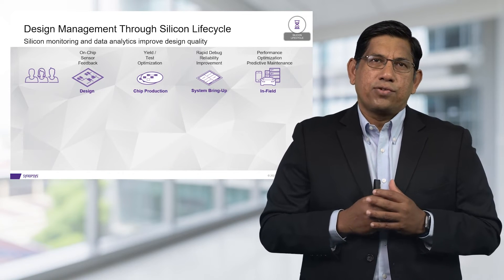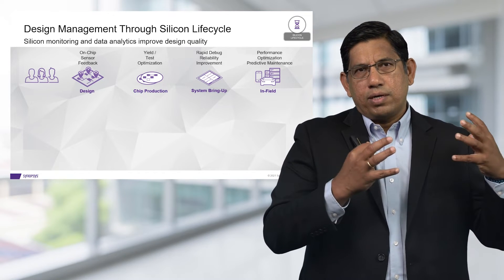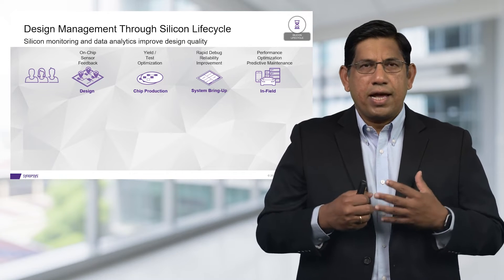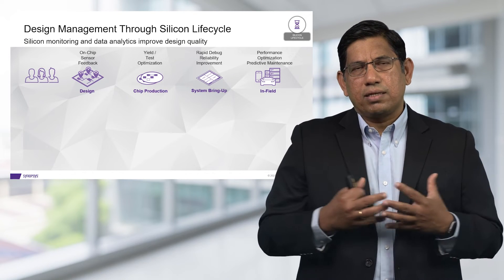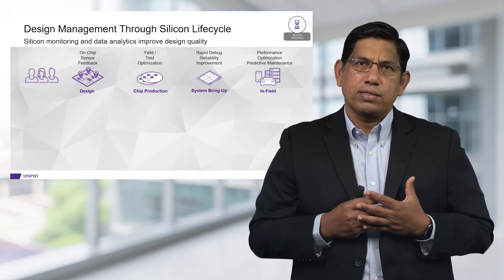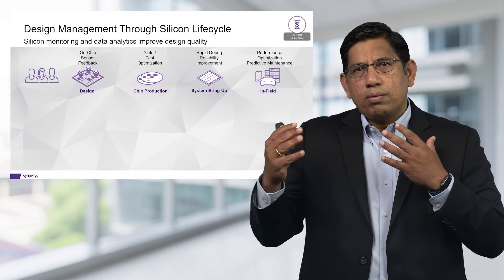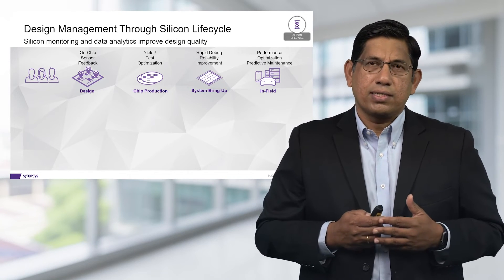Our approach is really to manage the design through the entire silicon lifecycle — all the way from design construction. We want to insert monitors and sensors into the design in order to monitor process, voltage, and temperature, as well as other phenomena during execution. We want to extract the data from these sensors during yield and test optimization to rapidly debug failures, analyze this data during system bring-up to debug functionality, and monitor and optimize during in-field operation to improve metrics like resilience and security.